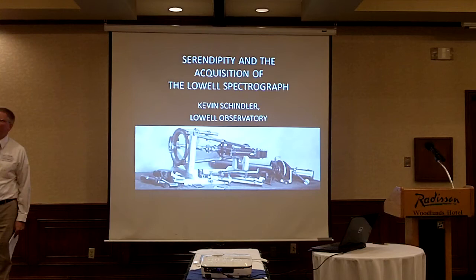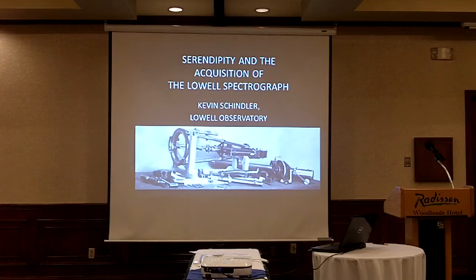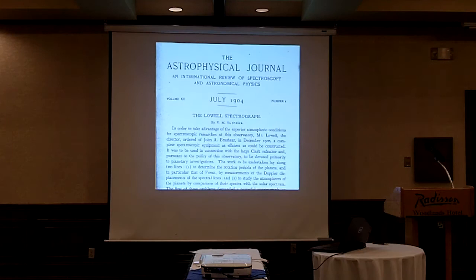What I want to do specifically is talk about the spectrograph in terms of its acquisition — how it was purchased in the first place — because it's sort of an interesting story. V.M. Slipher started here in 1901, and within a couple of years, as we've heard, he really got to know the spectrograph very well. In 1904 he wrote up a paper in the Astrophysical Journal describing the use of this instrument.